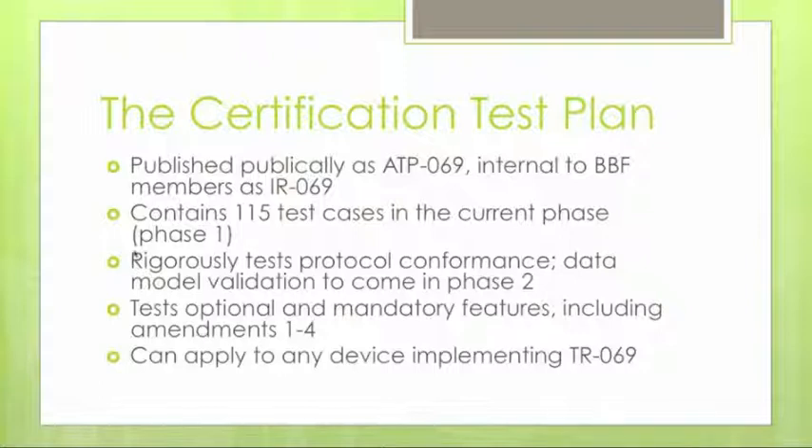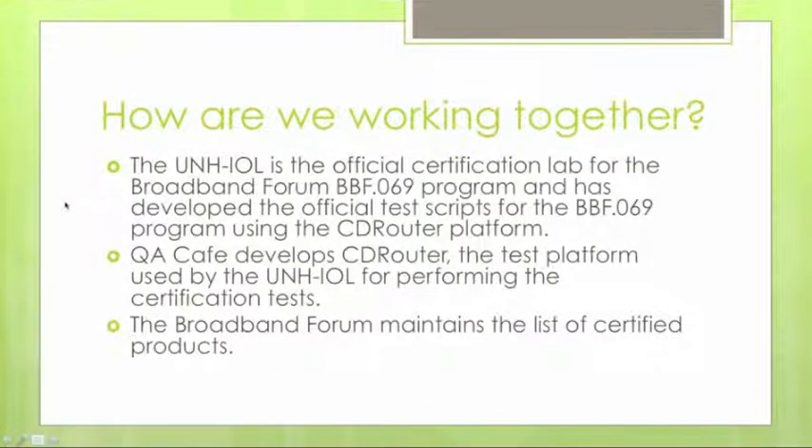Certification can apply to any device implementing TR-69, not just gateways. Any device or stack implementing any of the service data models can get the certification. The UNH-IOL is the official certification laboratory, so anyone seeking certification must go through the UNH-IOL. QA Cafe developed CD Router, which is the test platform the lab uses for performing the tests.